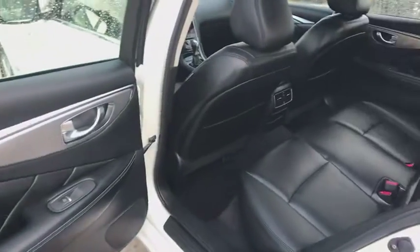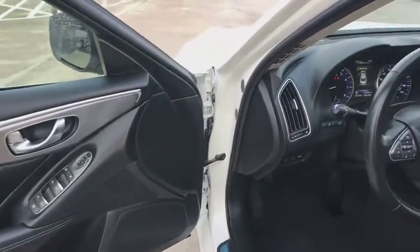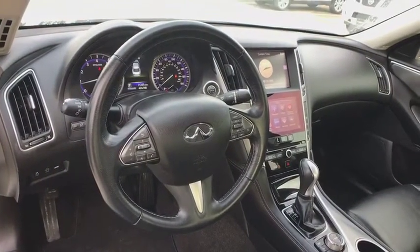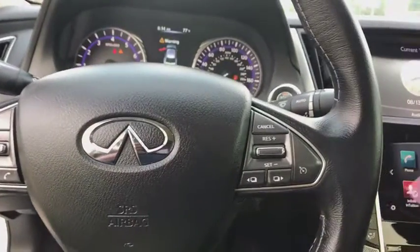Here are some of this vehicle's great options: traction control, power passenger seat, stability control, keyless entry, steering wheel audio controls, backup camera, anti-lock braking system, Bluetooth, leather wrapped steering wheel, adjustable steering wheel.